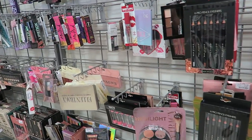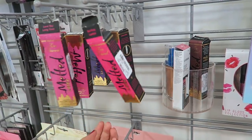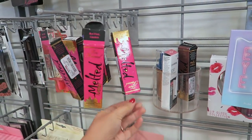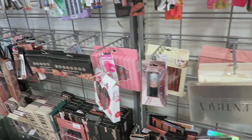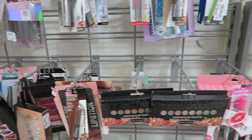Of course I have to look at all the makeup. I already came across some Too Faced lip glosses — that is awesome! I'm definitely going to have to look around here. Everything looks pretty organized, so I'm going to see what I can find.